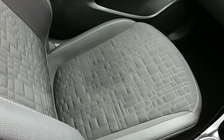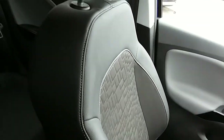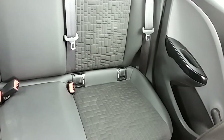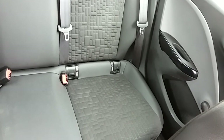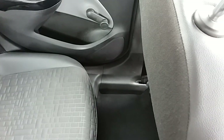Moving on to the seats in this Vauxhall Corsa Elite, mostly finished in black leather. The same design is mirrored in those back seats. There are ISOFIX tethers on there just to ensure the safety of any passengers travelling in the rear of this car. There's a good amount of leg space throughout the whole car as well, which ensures comfort.